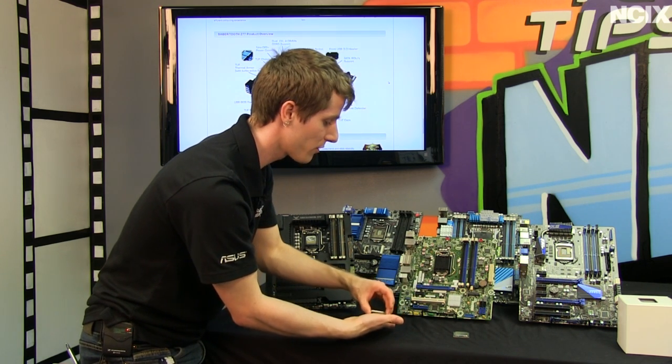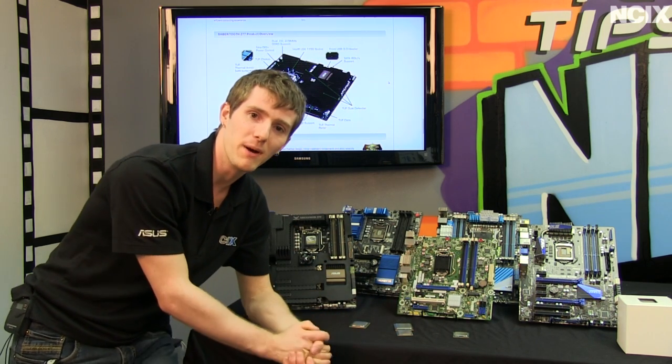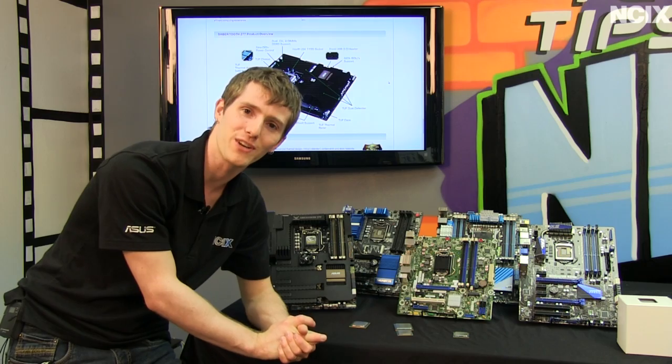Thank you for checking out this overview on NCIX Tech Tips. I hope it wasn't too dry — thank you for watching and don't forget to subscribe.